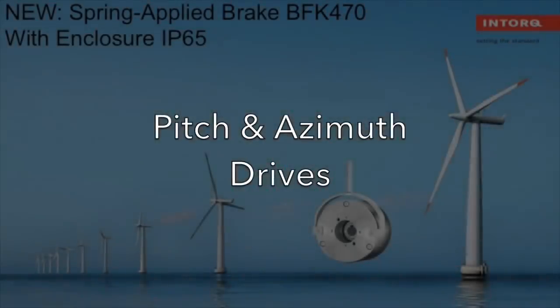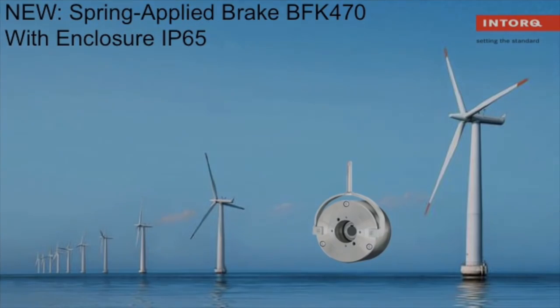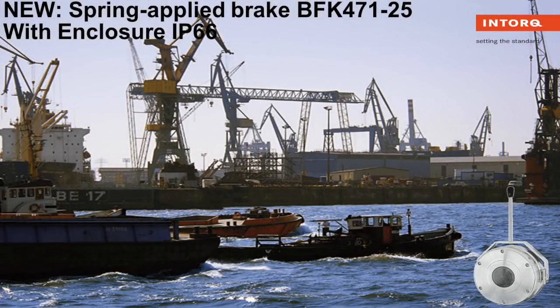Our BFK 470 is suitable for pitch and azimuth drives, and is perfect for your wind energy needs. High torques? Small installation space? Try our BFK 471 brake — it also features high corrosion protection.